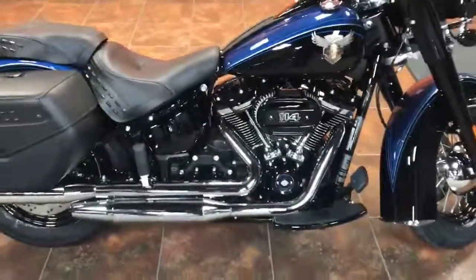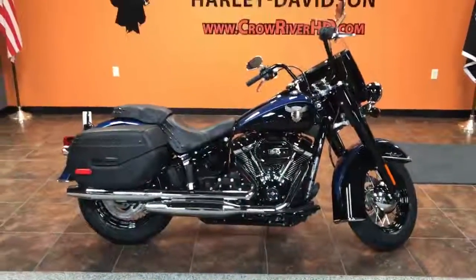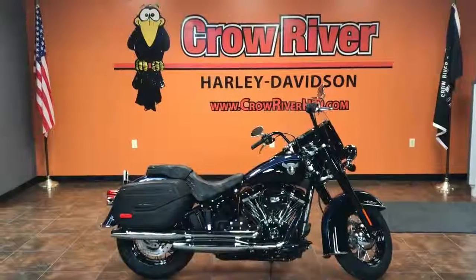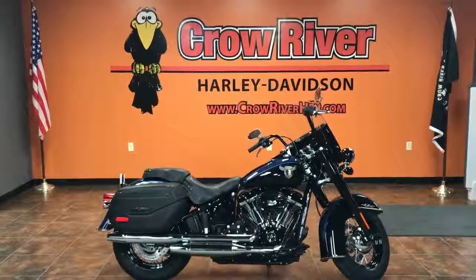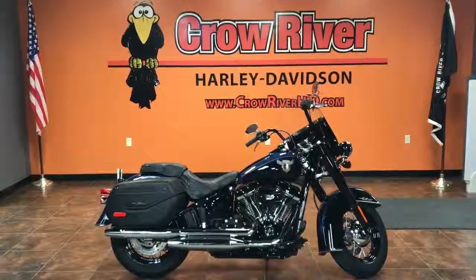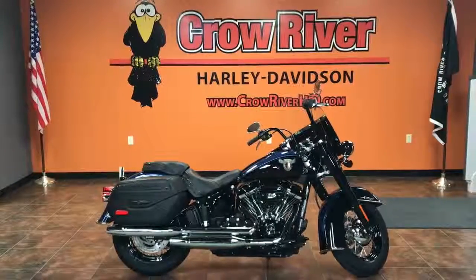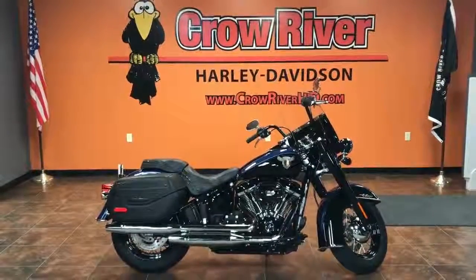We'd love to talk to you more about it. If you have a trade-in and want to possibly trade it, you can always look at that. If you need financing, we have Harley-Davidson Financial to help with that. We're also hooked up with shipping companies around the country if you're in another state. We're really easy to do business with — just give us a call at 763-972-6282, or email us at CrowRiverHD.com.